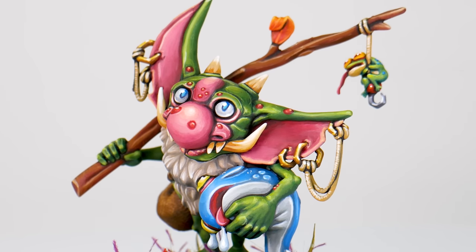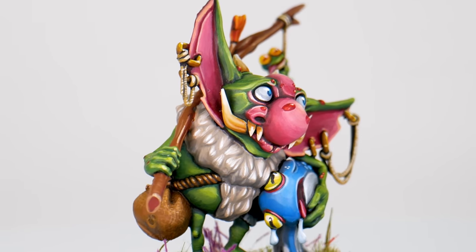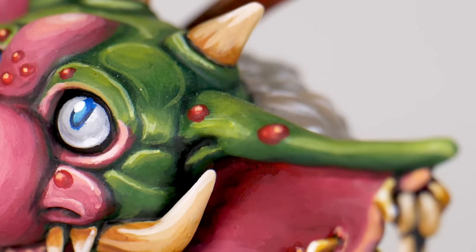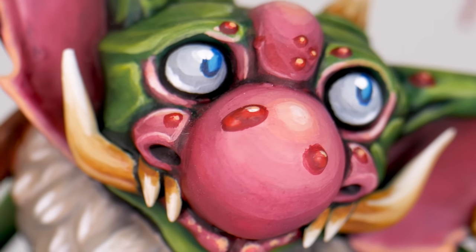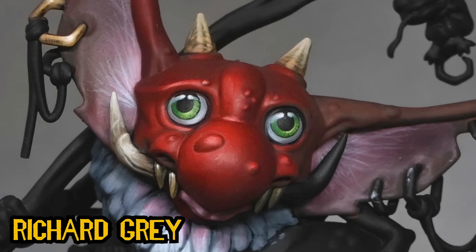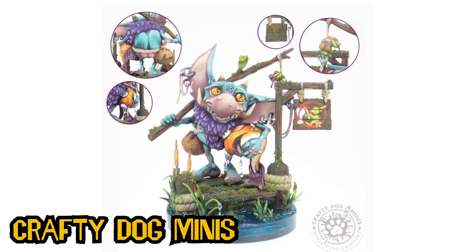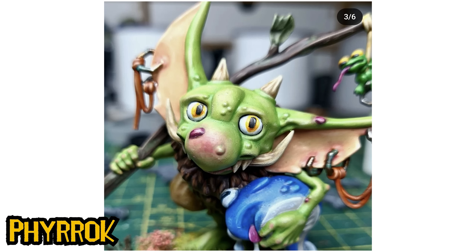For the second non-Games Workshop miniature on this list, it is my very own Rascal Town fishing goblin. I think it absolutely makes sense that this would be one of the best paint jobs I've ever done because I designed him and I like the way he looks — or maybe it's really good because all the details are big and clear. Painting him was an absolute delight and I was so happy with the results. It's been such a pleasure to release this miniature and see other people painting him and enjoying it as much as I did. A huge thank you to everyone who has picked him up and painted him — it really means the world to me.